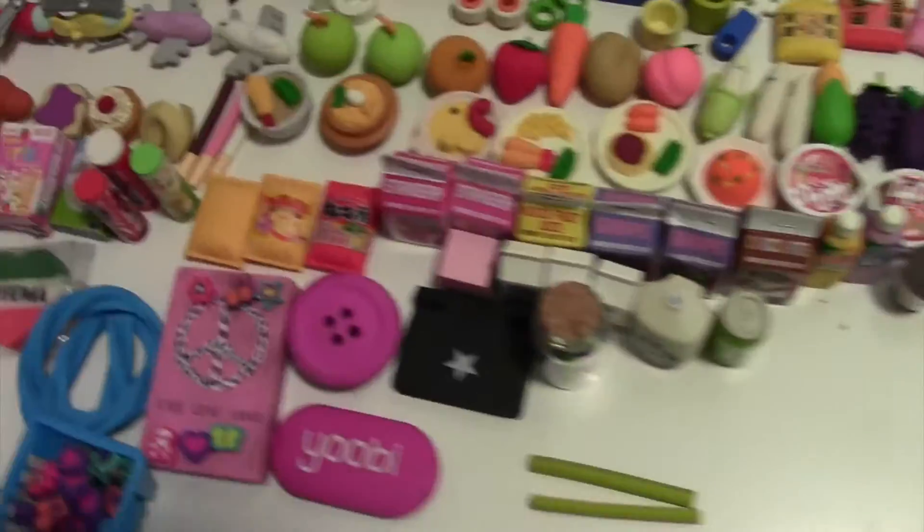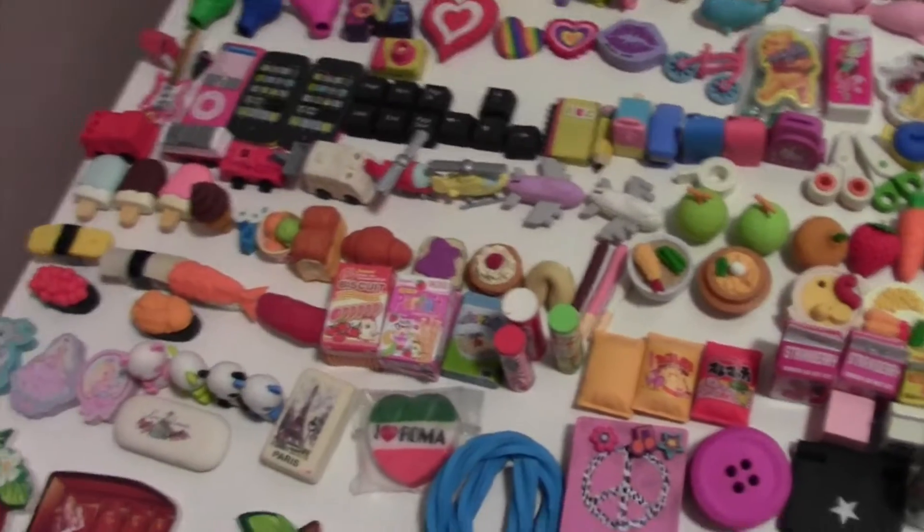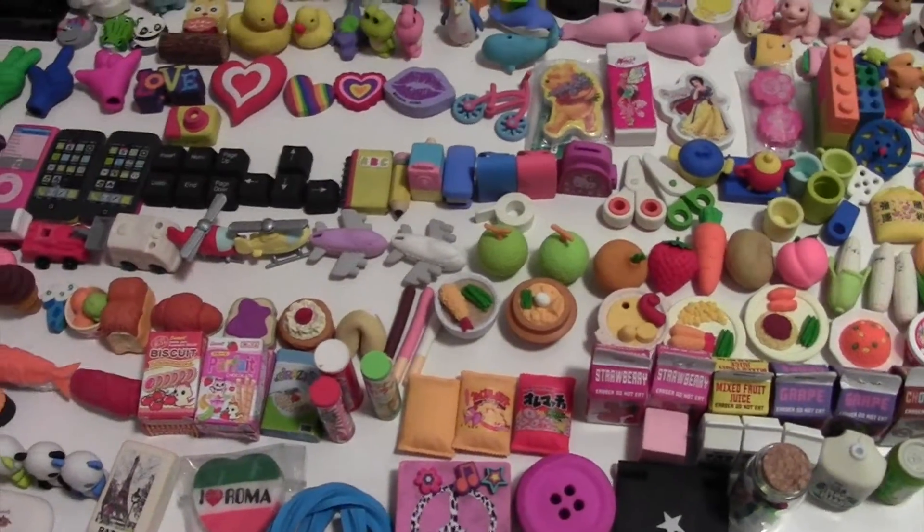Hey guys, so today I am going to be doing a racer collection video. Here they are — I have like 354 I think, and I'm not trying to brag or show off or anything, just so you guys know.